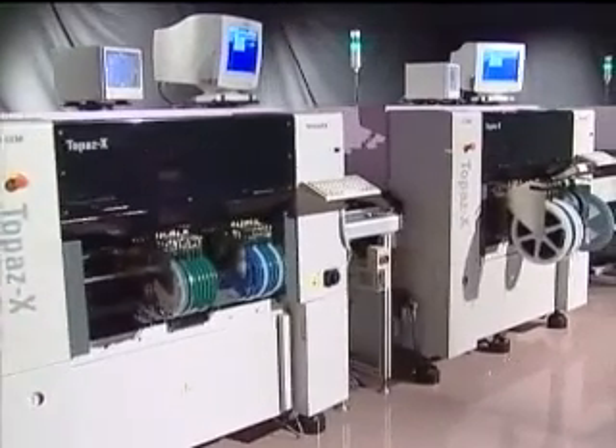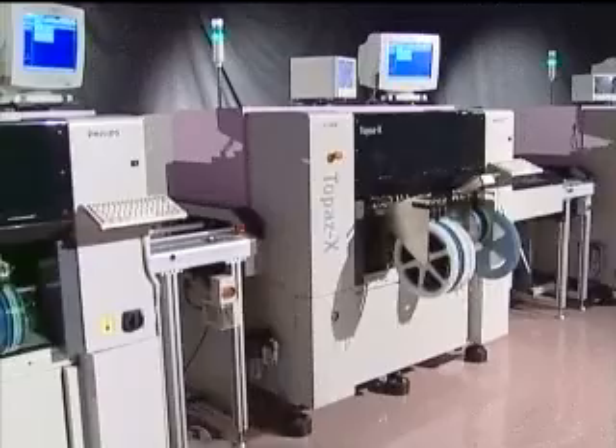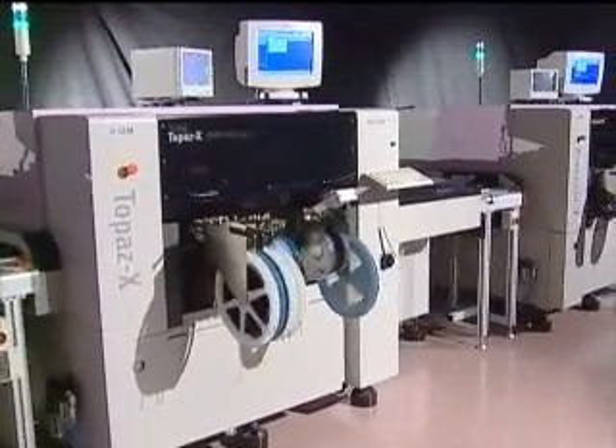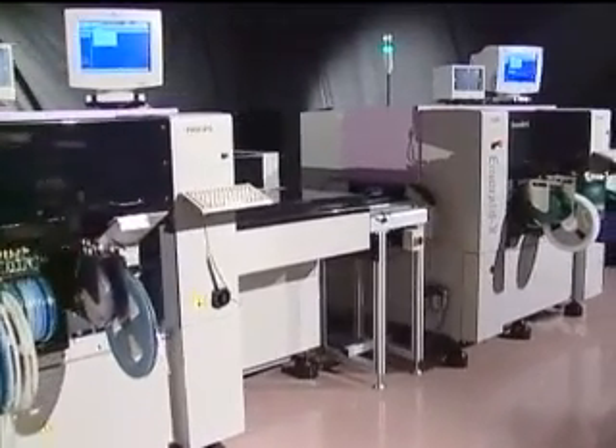Both the tray sequencer and the tray stacker can also be used with the Topaz X machine. The Philips GemLine Topaz X and Emerald X — two examples of how the Philips Modular High-Speed GemLine can help you meet the challenges of today's electronics manufacturing marketplace.